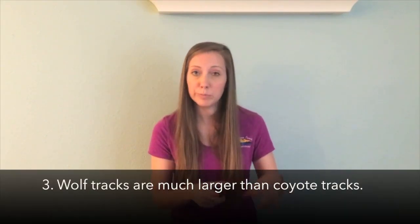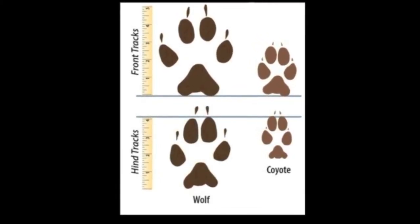Wolves and coyotes also have different tracks. If you're looking in snow or maybe in mud — wolves, since they are so much bigger, their tracks are a lot bigger; they have a lot bigger feet. Coyote tracks are usually only about two and a half inches wide by two inches long. Wolves, however, can have tracks about the size of a human hand — about five inches long and four inches wide. Also, coyote tracks tend to be a little clearer in the snow and mud because they don't have as much fur around their feet, whereas wolf tracks tend to be fuzzier and blurrier, especially in winter because they get a lot more fur growing between their toes and around their paws.